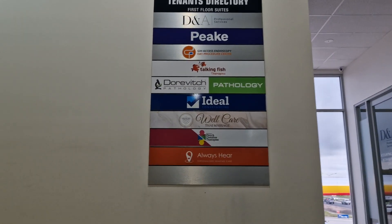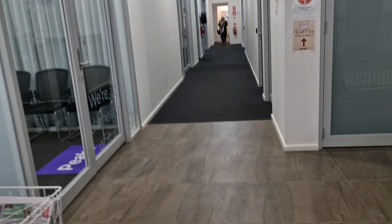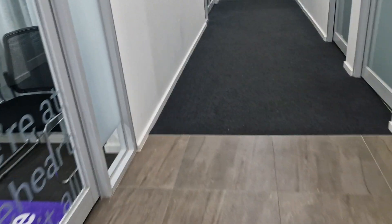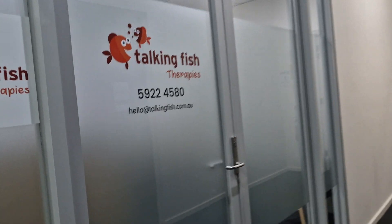Oh look, more Talking Fish logos. Now I'm going to turn around to my right and walk down the hallway, just past the fire hose. There we are — Talking Fish Therapies. Welcome.